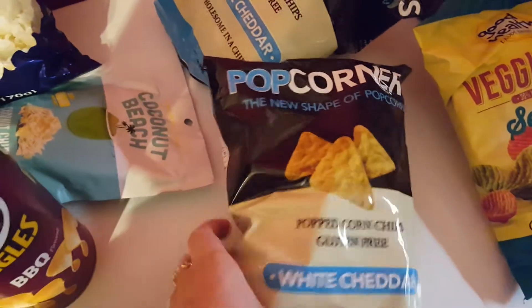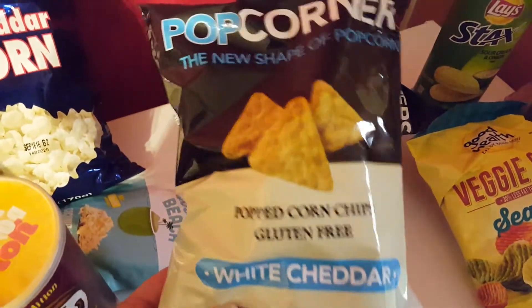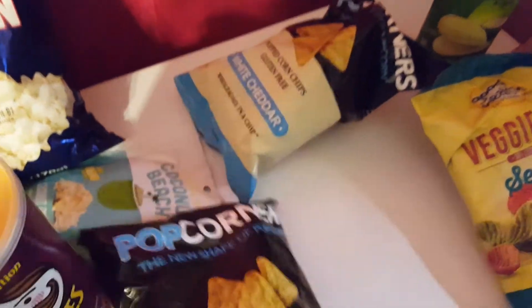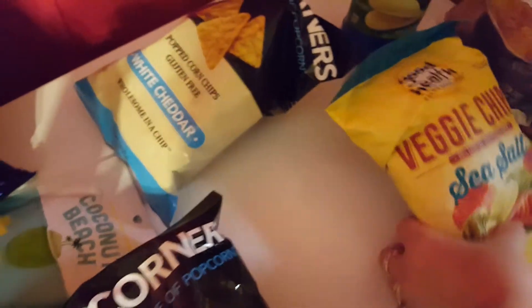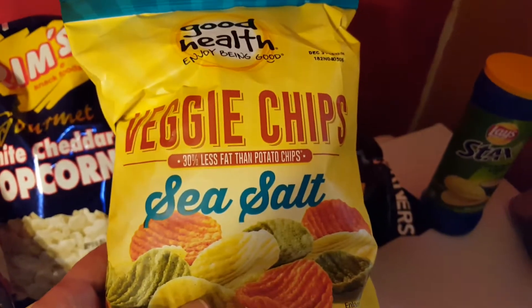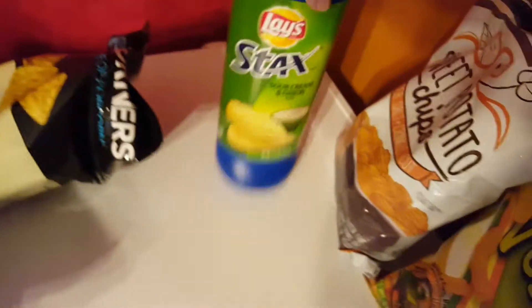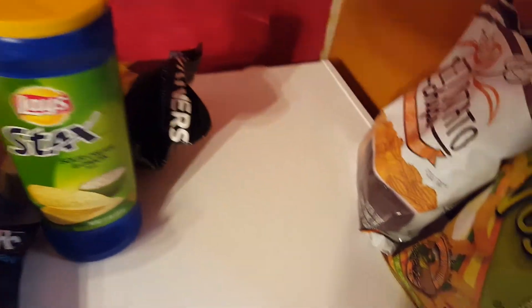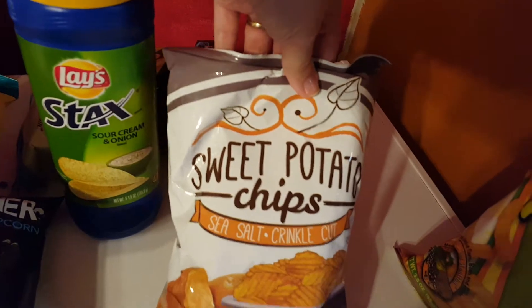I picked up two bags of the Popcorner white cheddar flavored — I love these. And then I picked up a bag of the veggie chips with sea salt. Picked up a can of the Lay's Stacks sour cream and onion flavor.